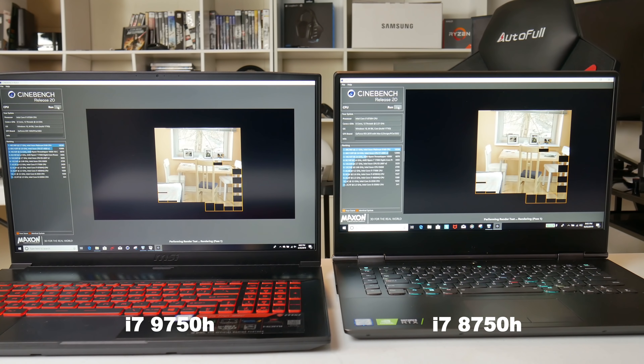In the third test, Handbrake was used to encode a four-gigabyte 1080p file. The 9750H averages 37.4 fps with an average CPU clock rate of 3540 MHz, while the 8750H runs at 34.6 fps and an average clock speed of 3450 MHz. The 9750H finishes in 26 minutes 53 seconds versus the 8750H at 29 minutes 7 seconds — that's a 10% improvement. The 9750H averages 43 watts versus the 8750H averaging 59 watts, showing it is more efficient.